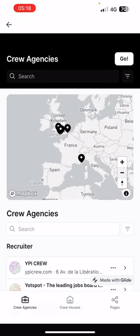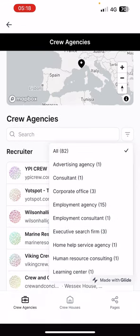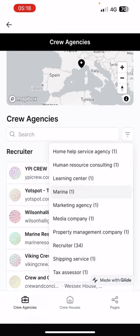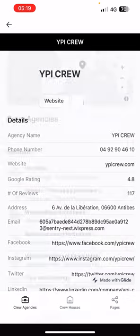I've essentially collected all the crew agencies in the world that help you find work and added them to this database. You can go through consultants, advertising agencies, but most of them are marinas and maritime companies. YPI Crew is one we all know — if I click on this it's going to show me all that information.